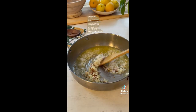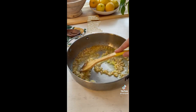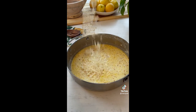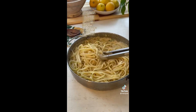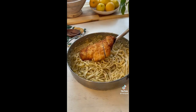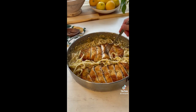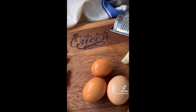Sauté onion, garlic, and red pepper flakes for about two minutes on medium heat, then add lemon zest and lemon juice for another two minutes. Add your half and half — make sure it's warm before adding, because the acid from lemon juice can cause your sauce to curdle. Let the sauce simmer for two to three minutes, then add your Parmesan cheese, seasonings, and parsley. Add in your cooked pasta along with half a cup of pasta water and continue to simmer until you're happy with the thickness.